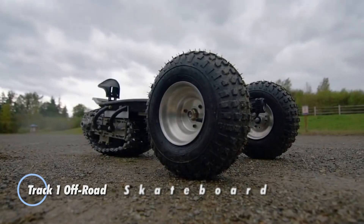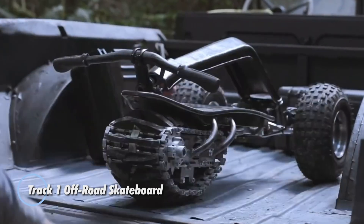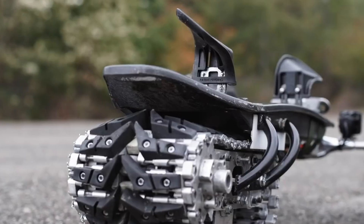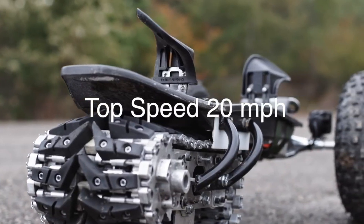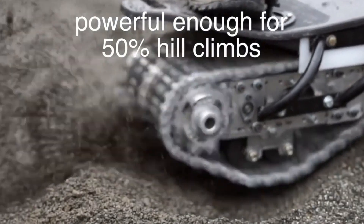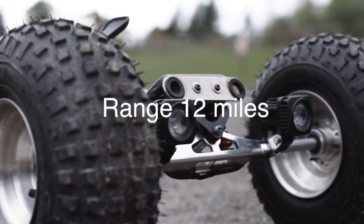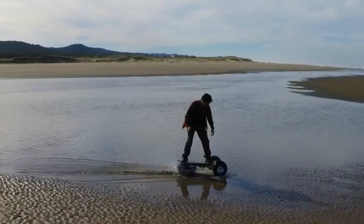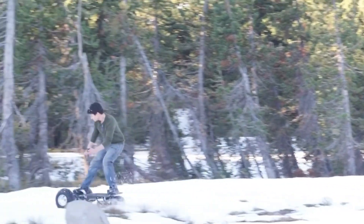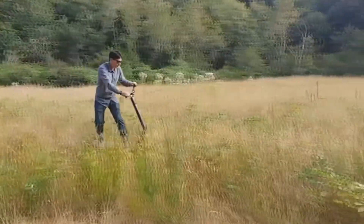The Track 1 off-road skateboard is a groundbreaking electric skateboard built for extreme terrain. Thanks to a set of tank-like tracks and oversized front wheels, the Track 1 can handle trails that most boards can't even attempt. Its robust design ensures stability and traction, allowing riders to confidently navigate through mud, sand, gravel, and other challenging surfaces. Equipped with a powerful electric powertrain, the Track 1 can reach speeds of up to 20 miles per hour, making it ideal for high-speed off-road adventures.